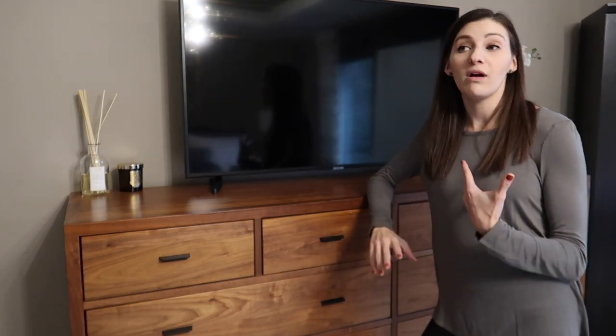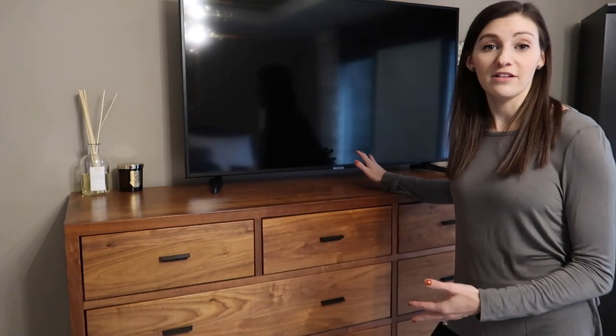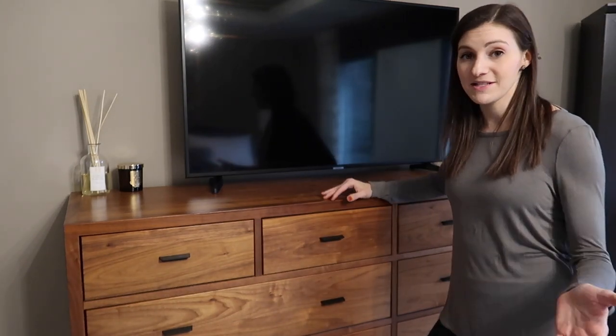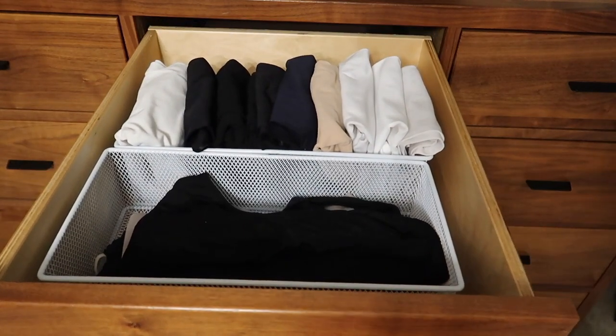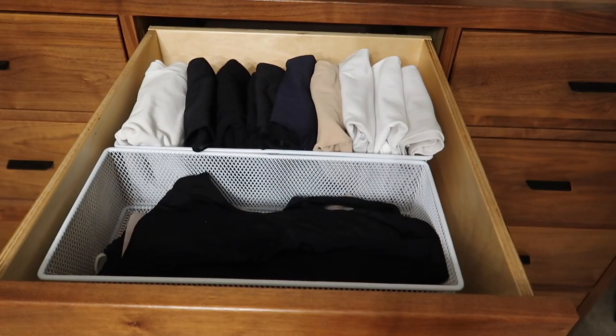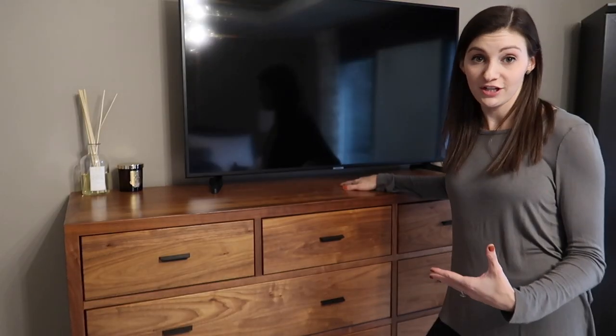The next drawer over has my more comfortable bras and bralettes. While I was breastfeeding I kept all of my nursing bras in here too, since they're a more comfortable style. I also have all of my camis and tank tops that I wear under shirts in this drawer.